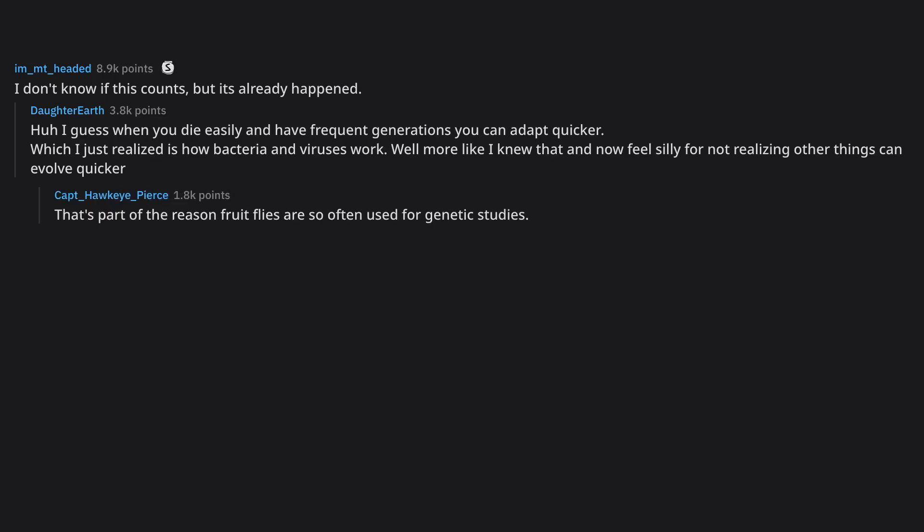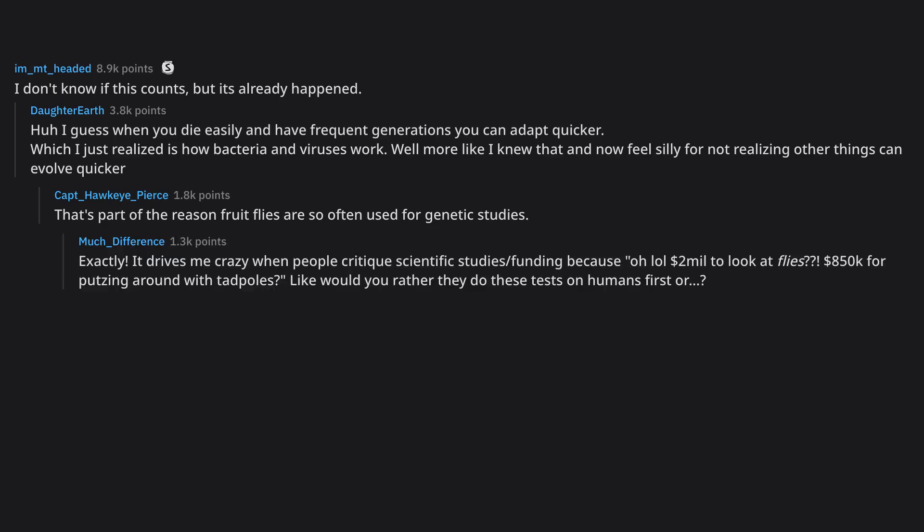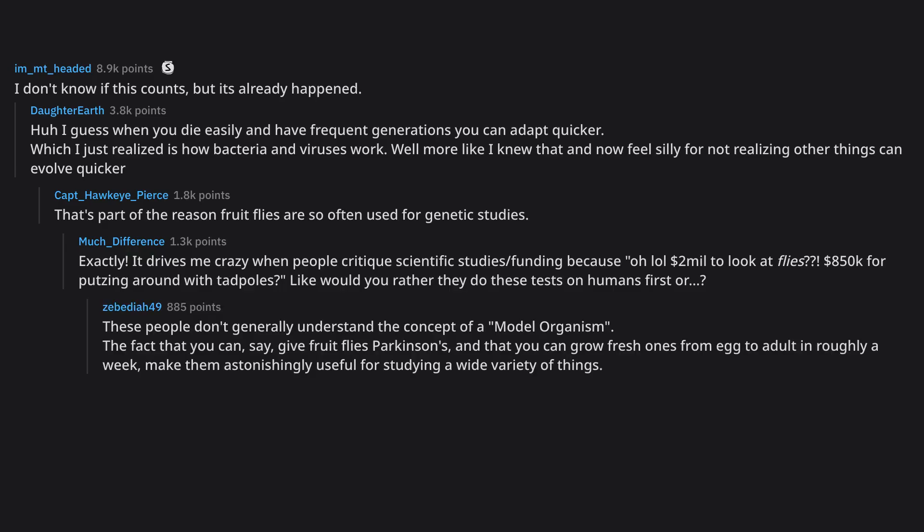That's part of the reason fruit flies are so often used for genetic studies. It drives me crazy when people critique scientific studies' funding because 'oh, two million dollars to look at flies' or 'eight hundred fifty thousand dollars for putzing around with tadpoles' — like, would you rather they do these tests on humans first? These people don't generally understand the concept of a model organism. The fact that you can give fruit flies Parkinson's and grow fresh ones from egg to adult in roughly a week makes them astonishingly useful for studying a wide variety of things.